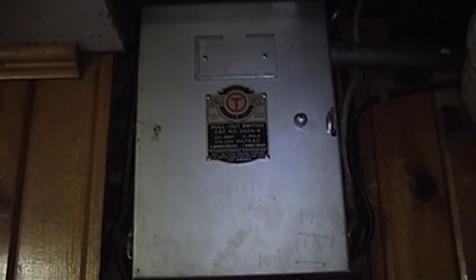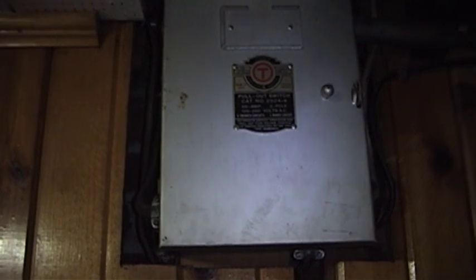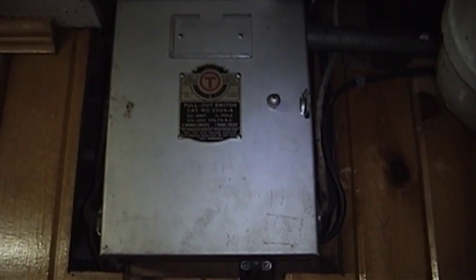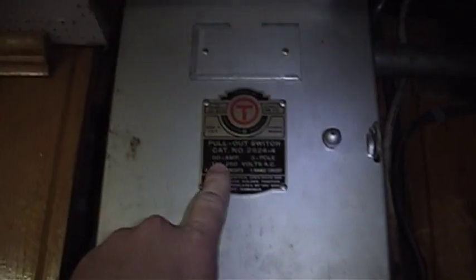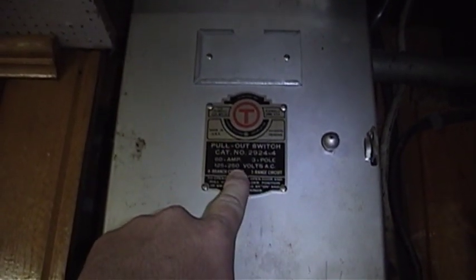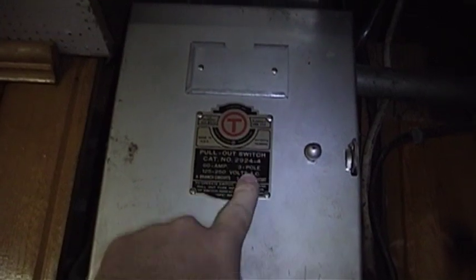That makes this fairly old service equipment. But in my book, well-maintained old service equipment with no known faults is not an exceptionally dangerous thing to have. And as you can see here, it says 60 amp, 125 to 250 volts AC, and 3-pole.